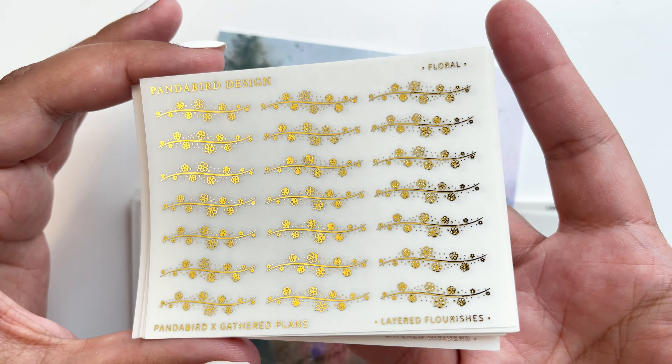I also got the taco washi trims — so pretty. I'm not entirely sure what I'll use the doilies for yet, but I'll get inspiration from different planners. I think Tay used them in one of her spreads. So very beautiful, and that is it for my order from Panda Bird Design.